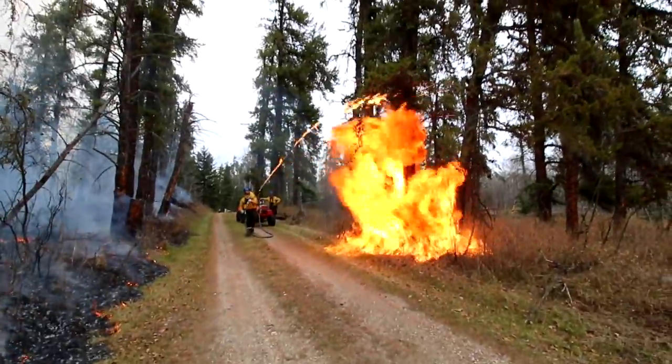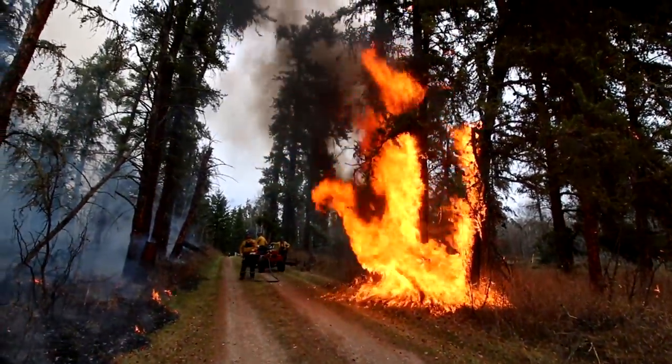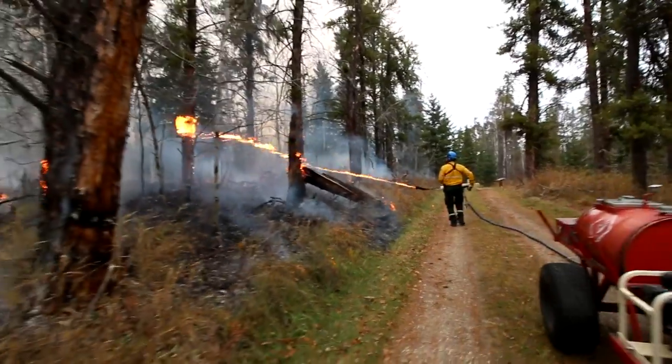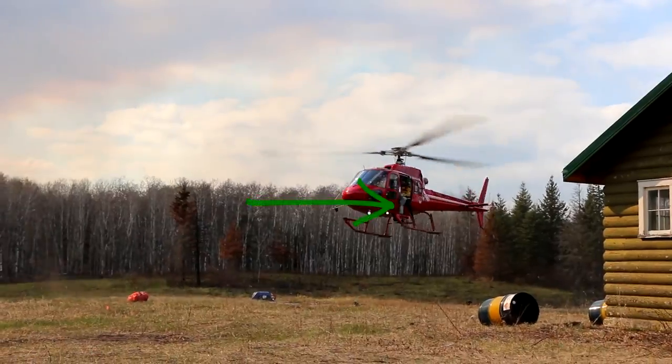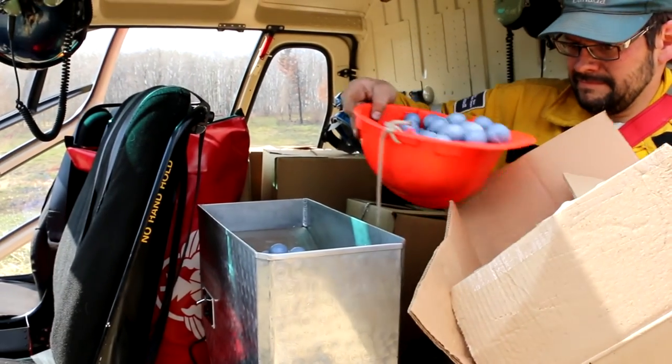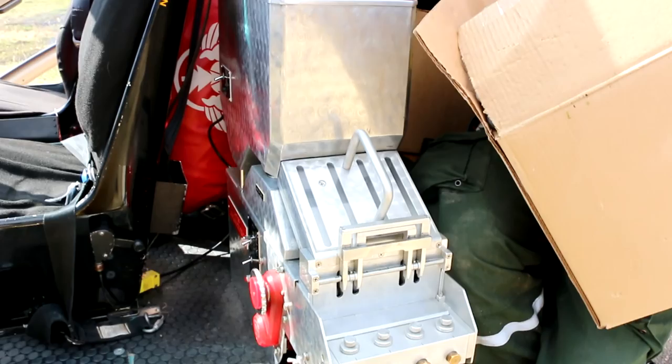Step three: ignition. Parks Canada has a variety of methods for igniting prescribed fires, like the handheld drip torch, the flame-throwing Terra torch, and an aerial ignition device mounted to a helicopter that drops chemical-filled ping pong balls that ignite shortly after landing on the ground.